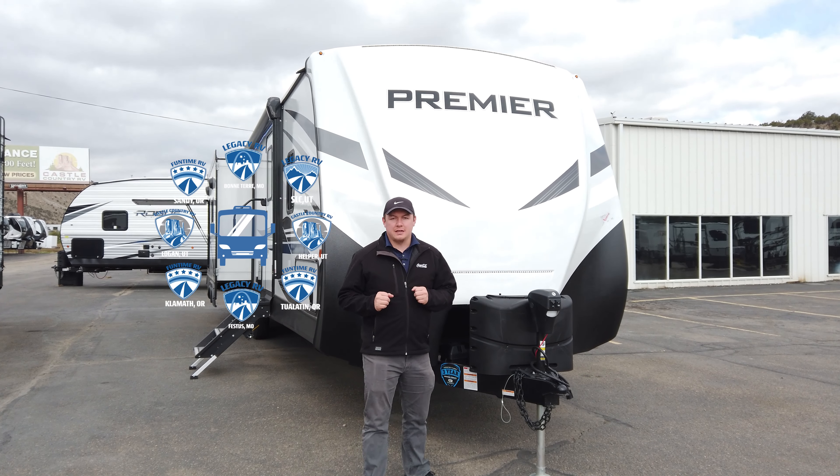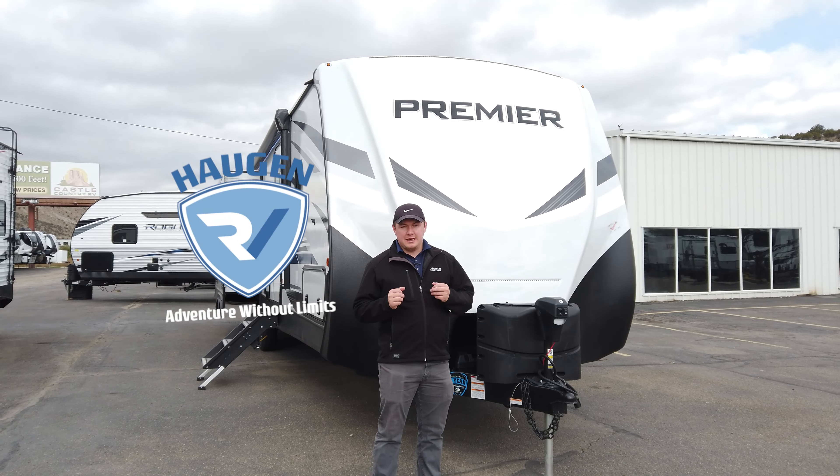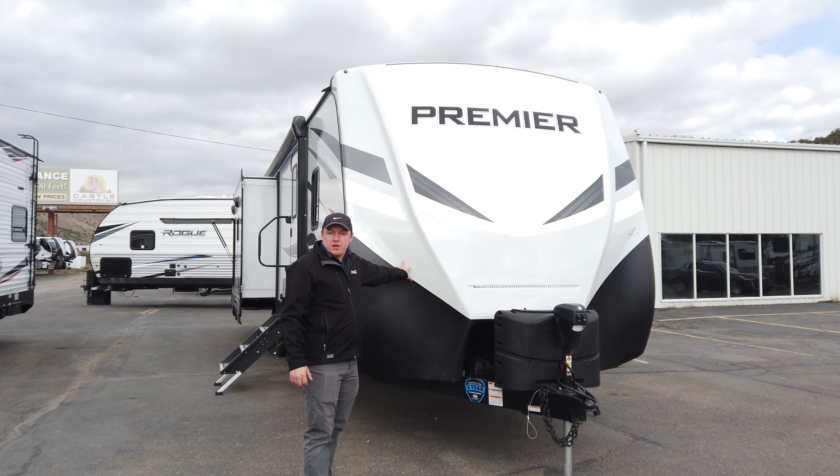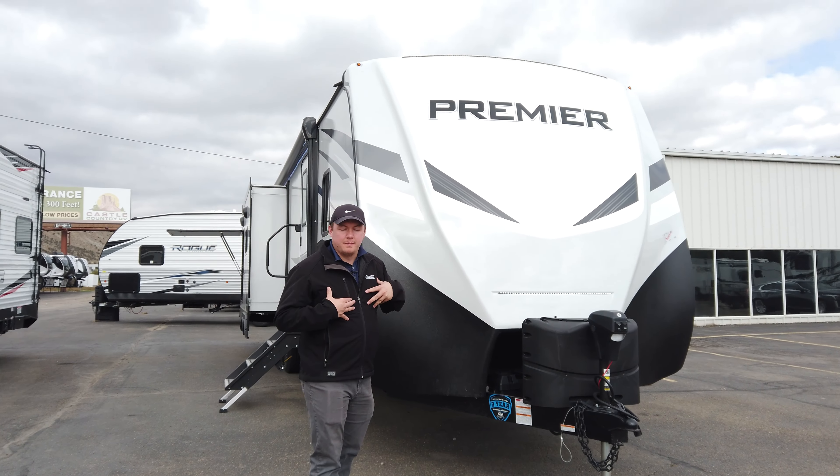Hey guys, this is Alex down at Castle Country RV in Helper, Utah. Today we're gonna be taking a look at the Premier 30 RI, or the 30 Ripper as we like to call it here.